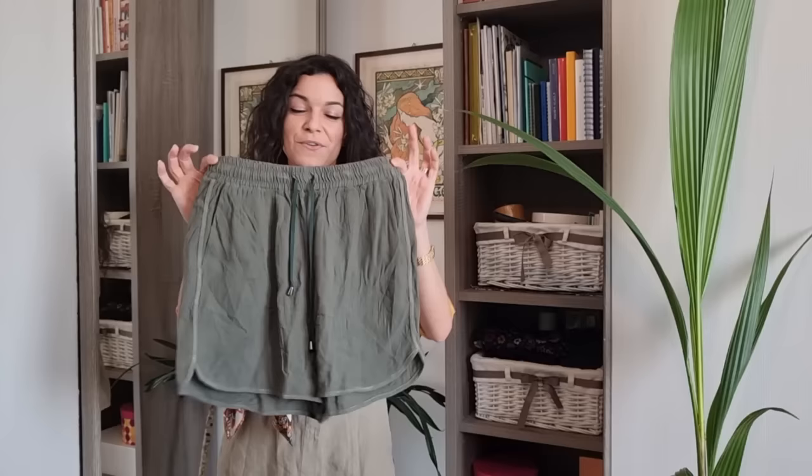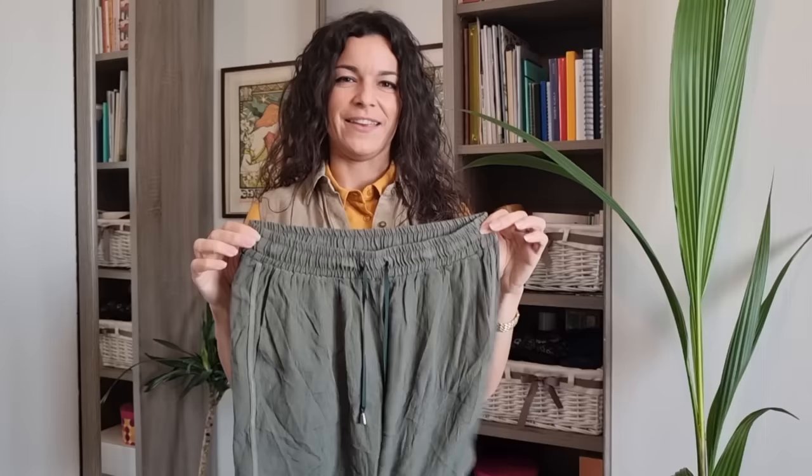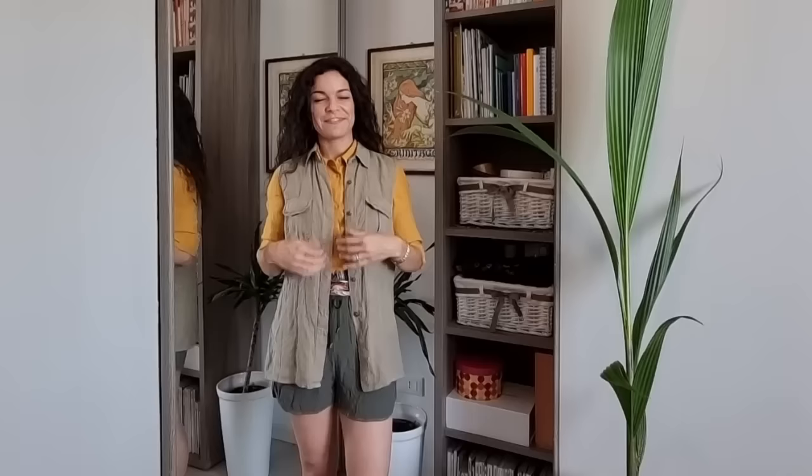I also thrifted this pair of shorts by the brand Vicolo, which is a good quality brand. They are very wrinkly — I tried to steam them but they became wrinkly again, so I guess they are made with a wrinkly fabric. This is the outfit with the shorts — very, very comfortable. The vest is made of linen, so it's the perfect fabric for summer. I'm ready for the safari!